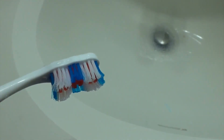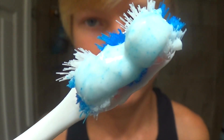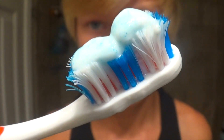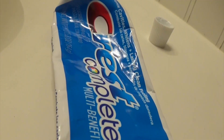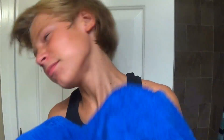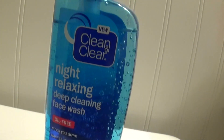So the first thing that I normally do is brush my teeth. For some weird reason my camera stopped recording, but after I brush my teeth, I normally wash my face.